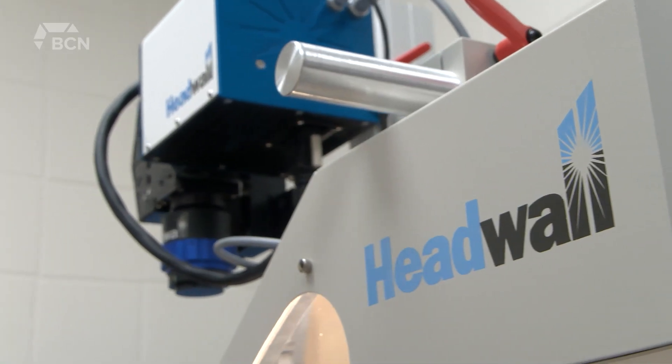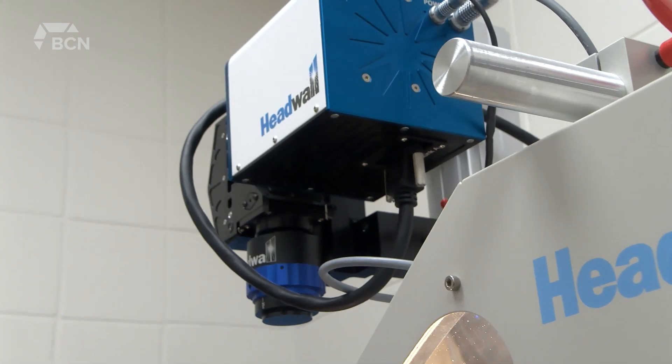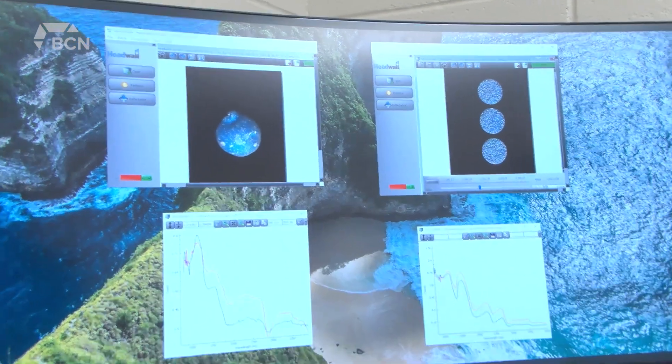NIR imaging, or imaging spectroscopic technique, is non-destructive and rapid. You can just scan the sample — you don't have to destroy or waste it or use chemicals to do the testing — so that way it's economical and environmentally sustainable.